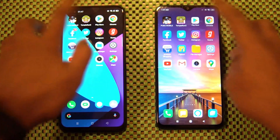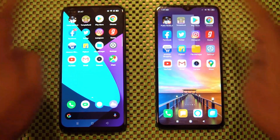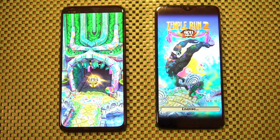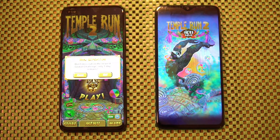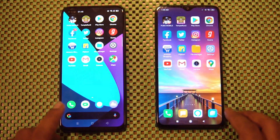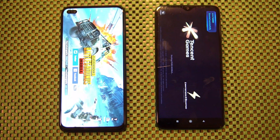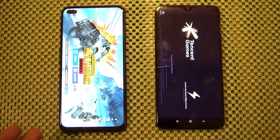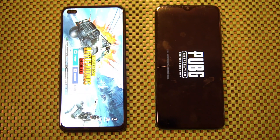Play Store was available on both. Temple Run 2 — reloaded on the Redmi Note 8 Pro. So the Redmi Note 8 Pro's memory management doesn't seem to be that great, as a lot of applications are reloaded. PUBG Mobile — memory management is better on the Realme 6 Pro, as PUBG is retained here while it is again loading on the Redmi Note 8 Pro.